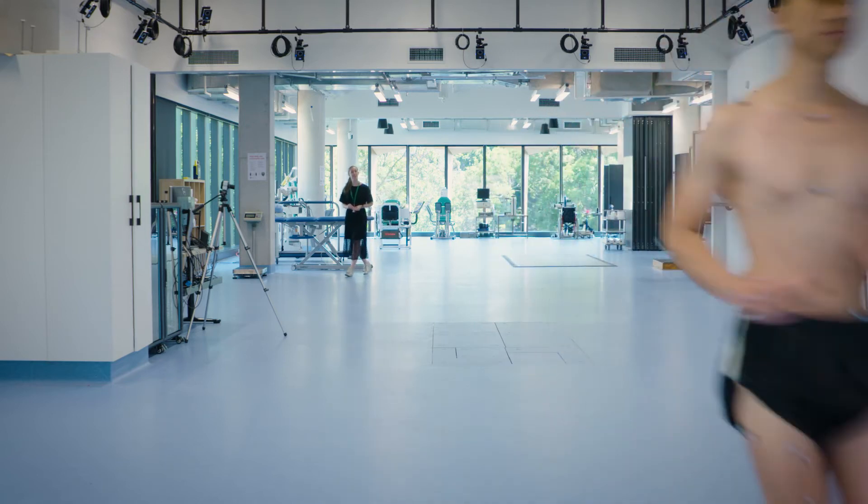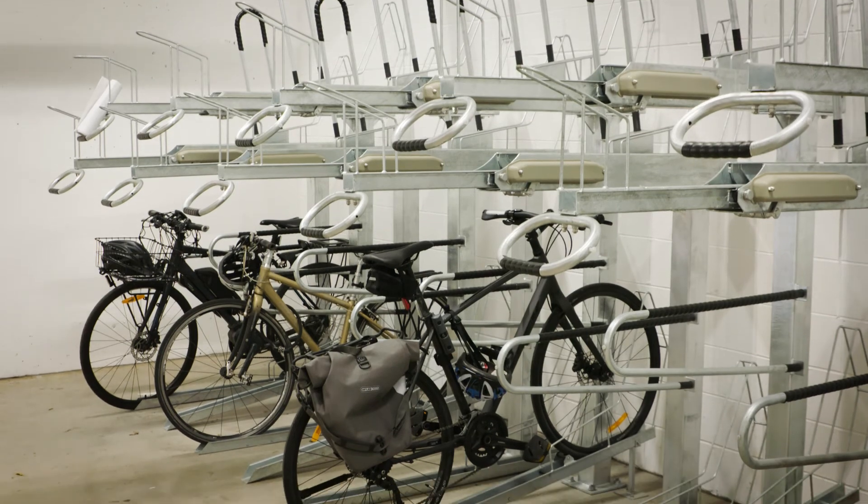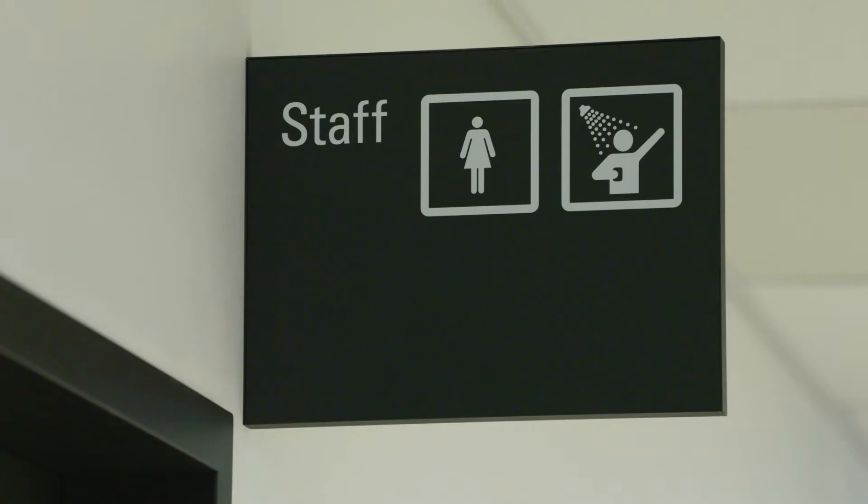We have a dedicated end-of-trip facility with lockers and secure bike storage so that we can all ride our bikes to campus and shower before starting the day.